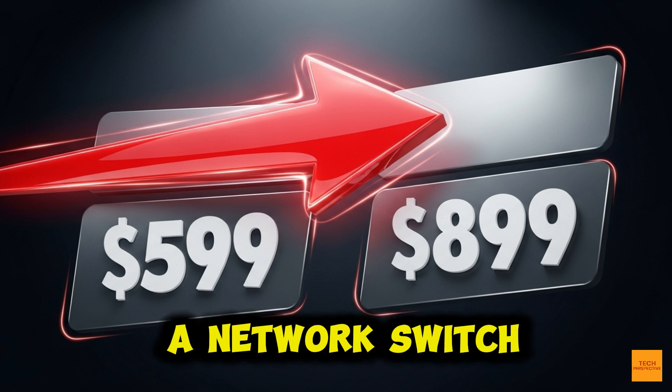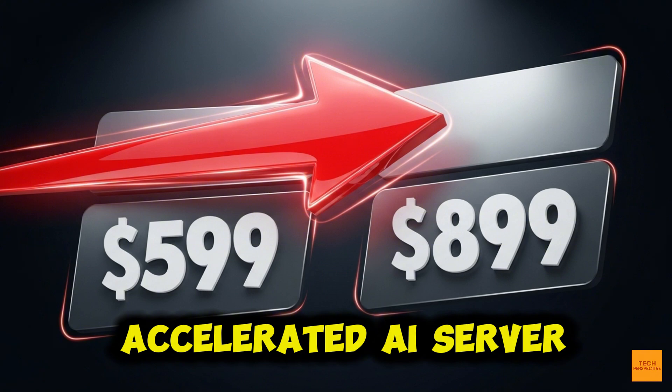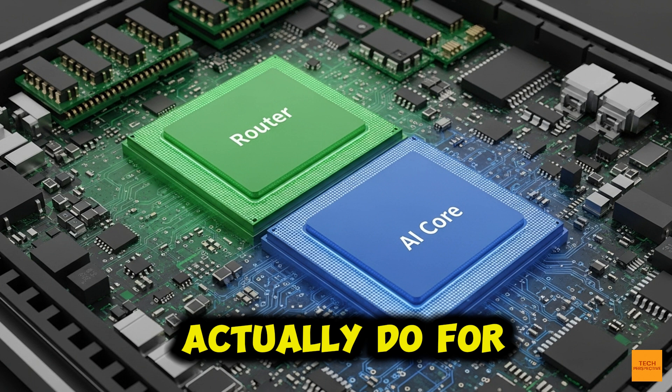It's for the dedicated high-performance edge computing platform built inside. It's a router, a network switch, and an NPU-accelerated AI server — all in one box. Let's find out what that dedicated hardware can actually do for you.